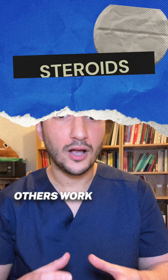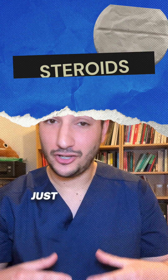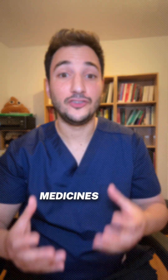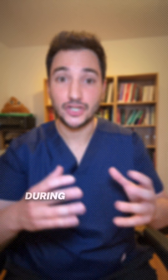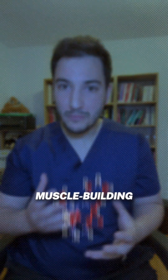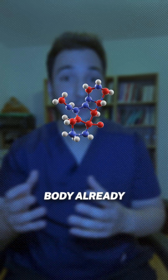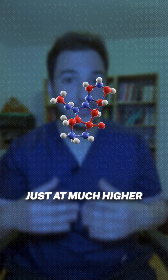All steroids aren't the same. Some can target your gut, others work body-wide, and they're not just for athletes. Steroids, or corticosteroids, are powerful medicines used to quickly calm inflammation during IBD flare-ups. They're not the muscle-building kind, but man-made versions of hormones your body already makes, just at much higher doses.